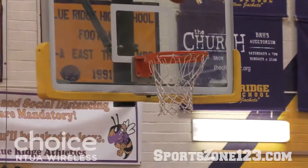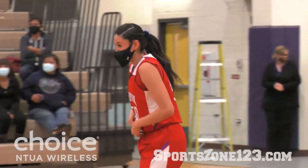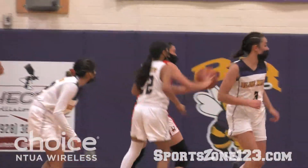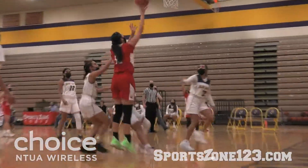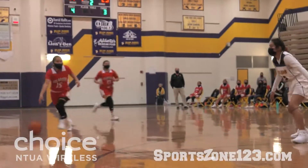We're at Blue Ridge High School again this evening. The Holbrook Roadrunners have come to Lakeside to take on the Yellow Jackets, and they came away with a victory tonight. The final score in this one is 61-38. Holbrook gets the win tonight. The Roadrunners are now 2-2 overall on the season, and in the region they are 1-1.